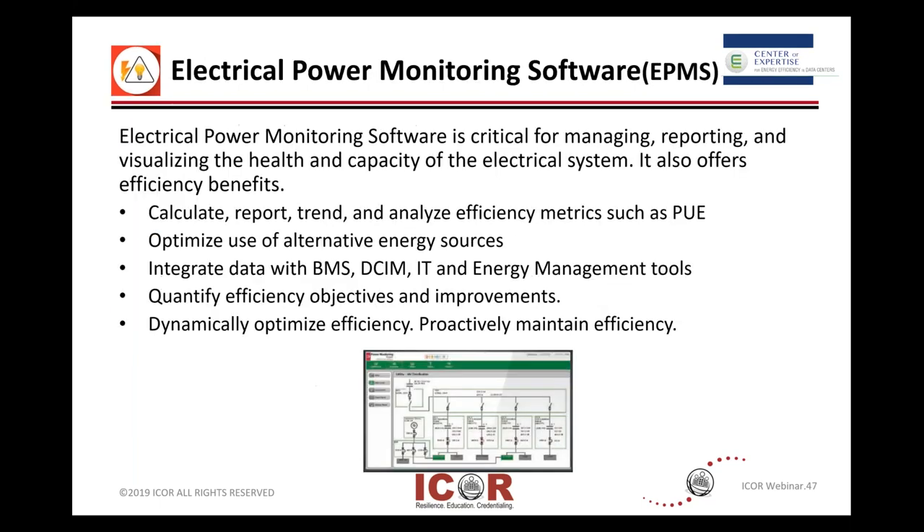There are a lot of options out there for software to manage what you're using and power monitoring. The plug strips now installed are really much more advanced than the readings we were able to take 10, 15, 20 years ago. So the software is a critical way to manage and report and get an idea and capacity — it helps you get information and metrics such as PUE.